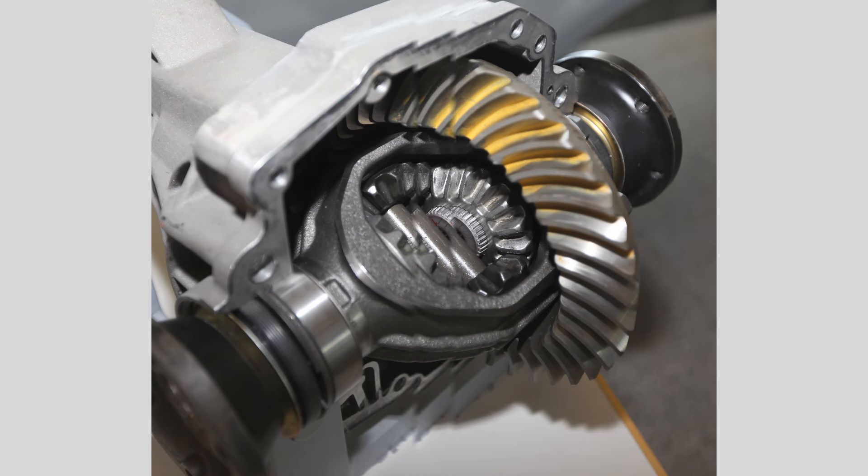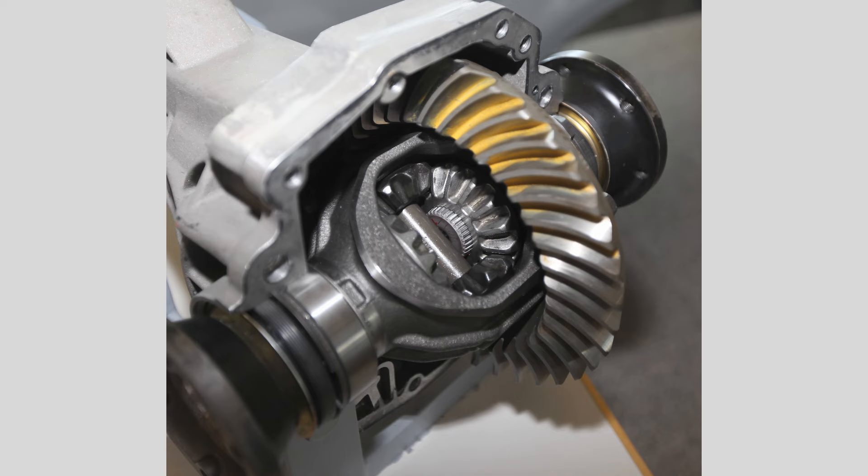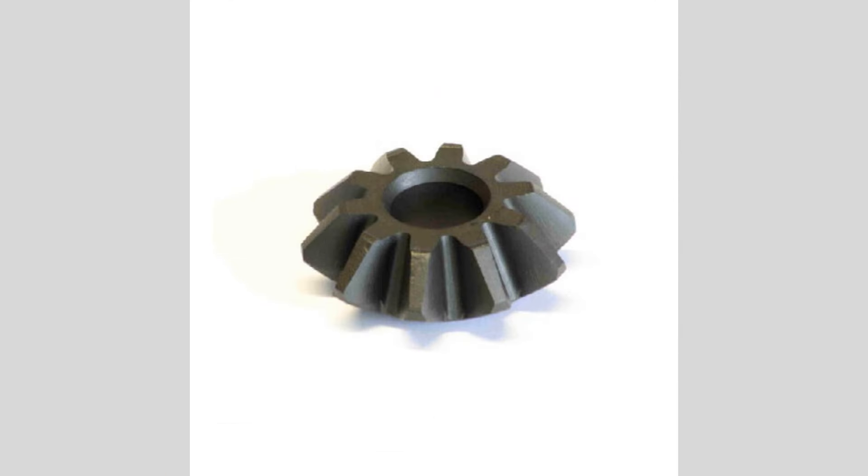Vibration or shaking: excessive vibration or shaking felt in the vehicle, especially at higher speeds, may suggest an issue with the differential or the driveshaft.